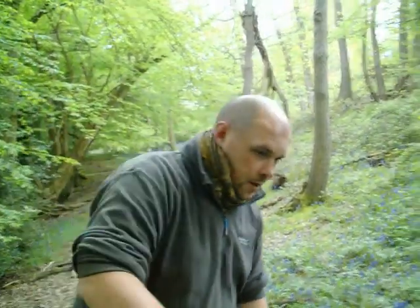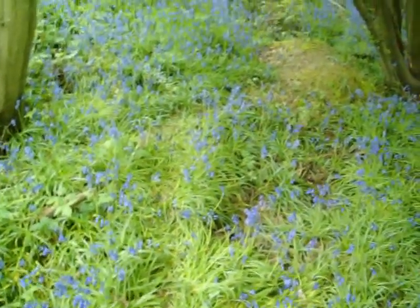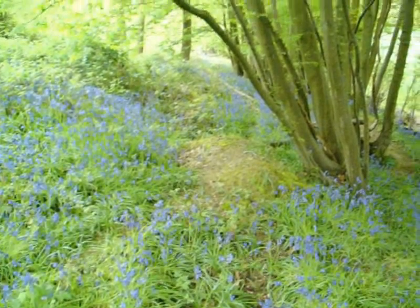Just look at this area — absolutely beautiful. Some of the things you'll quite quickly notice is there's been a lot of animal sign around here. You can see the bluebells have been moved around, and you've got all sorts of things down here: badger, fox, deer, rabbit — all making their trails through this.